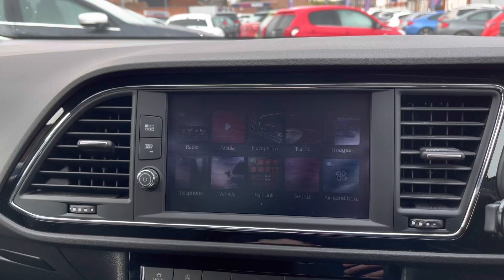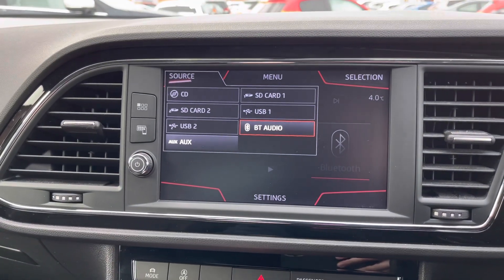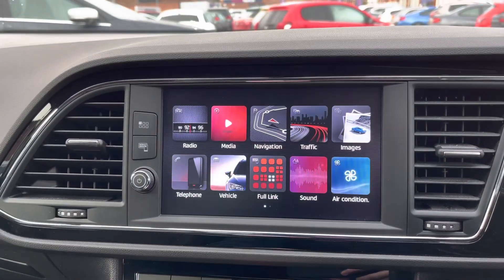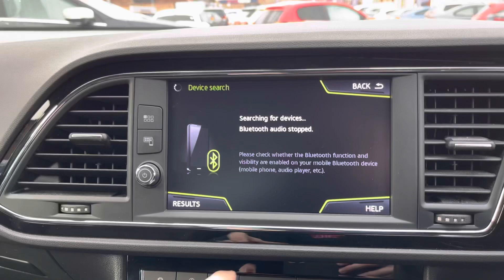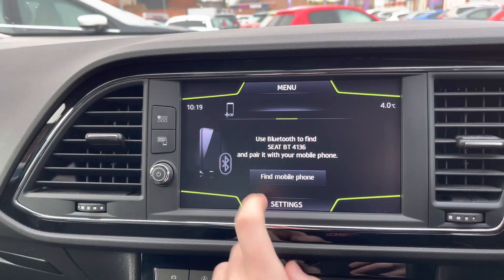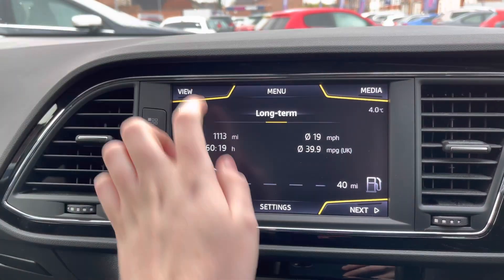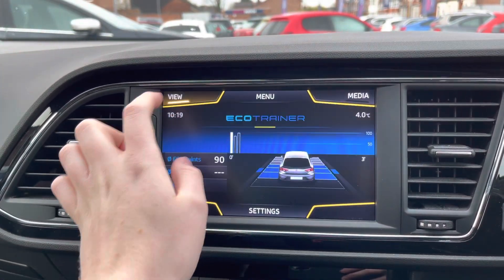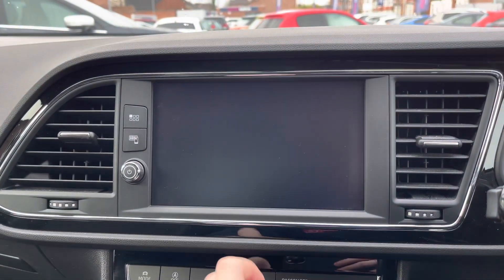You can also connect your own audio source using two USB ports, auxiliary input, or SD card. Bluetooth allows you to safely make hands-free phone calls on the go, and it's very easy to pair your device using the touchscreen. Vehicle information is also accessible here, including miles per gallon and the eco trainer, which judges how eco-friendly your driving is.